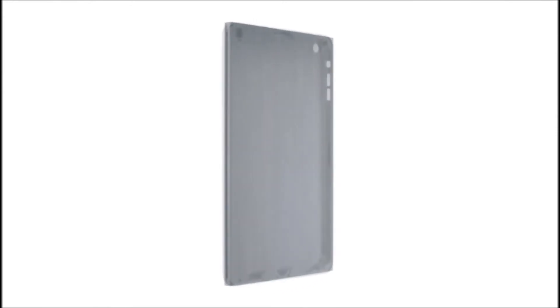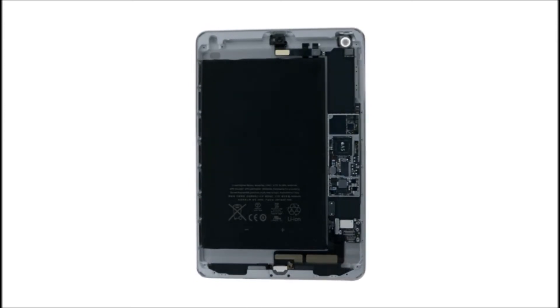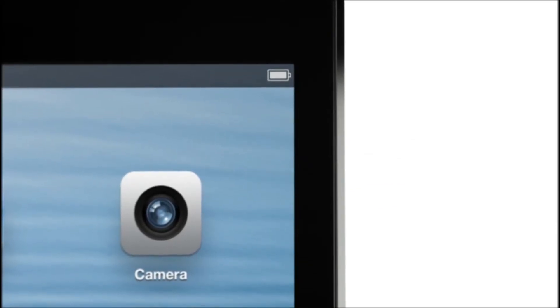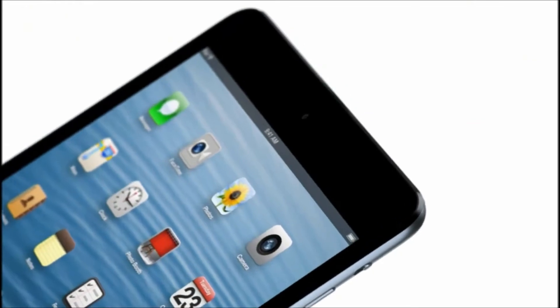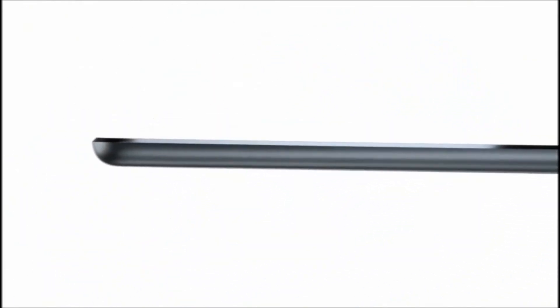We have continued to develop our unibody process. There are essentially two parts to the enclosure: the glass and the aluminium. And that junction where the two parts actually come together is incredibly important. The diamond cut chamfer meets seamlessly with the glass, and I think it's a beautiful detail that further reduces parts and actually makes it more durable.